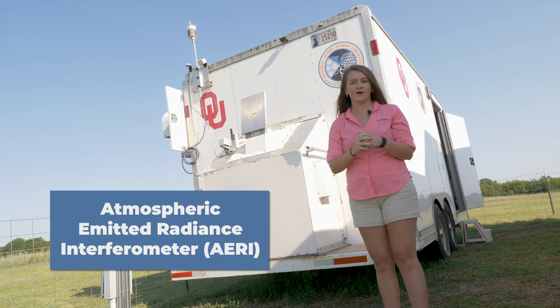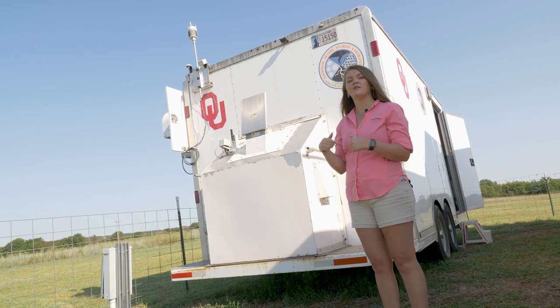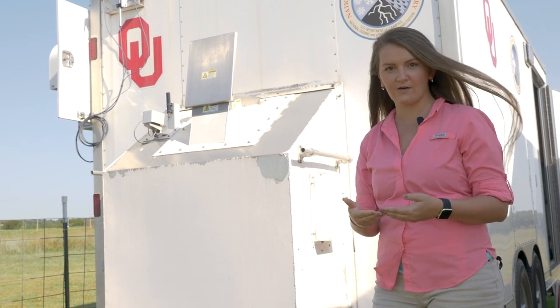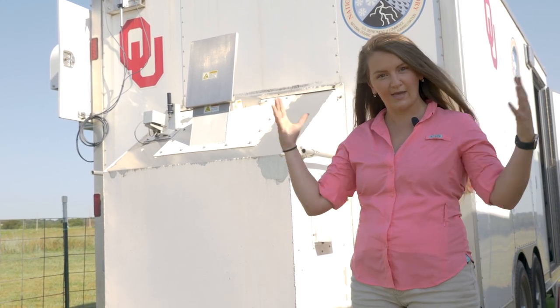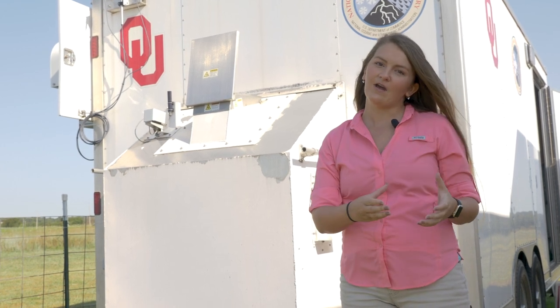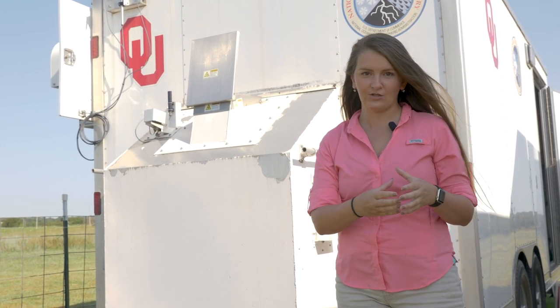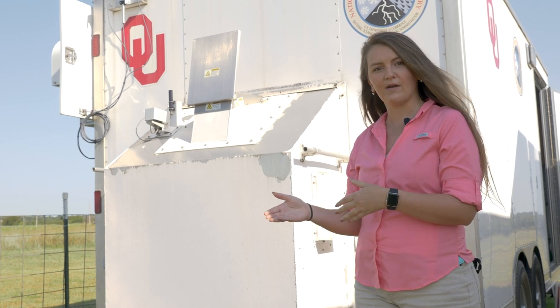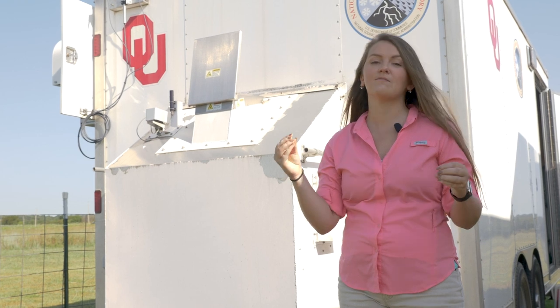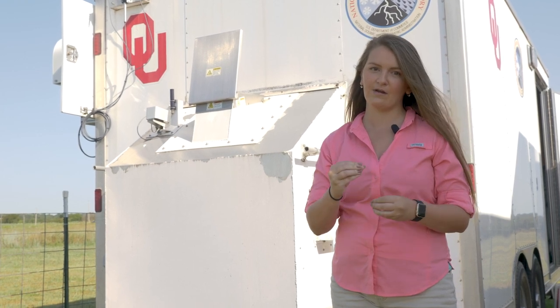Here on the back end of the trailer we see the enclosure that the AERI stays in. You can see this hatch that opens on the top, and that's what allows the AERI to view the atmosphere. Similar to how the microwave radiometer works, the AERI is also a very sensitive detector measuring ambient radiance from our atmosphere, but it operates in a different part of the electromagnetic spectrum, and using them together provides more information than either one can provide on its own.